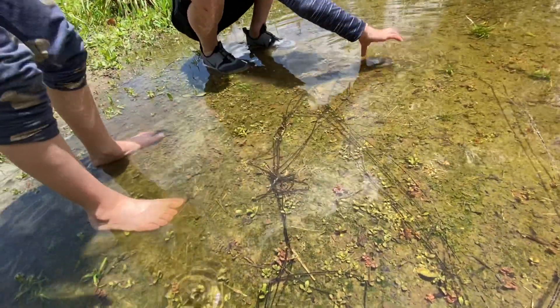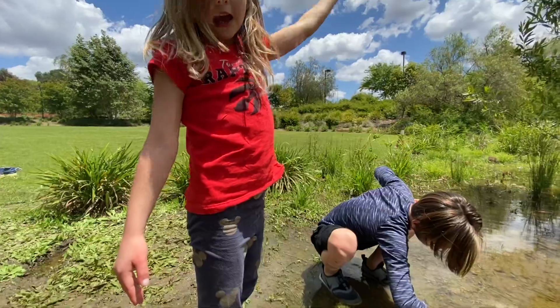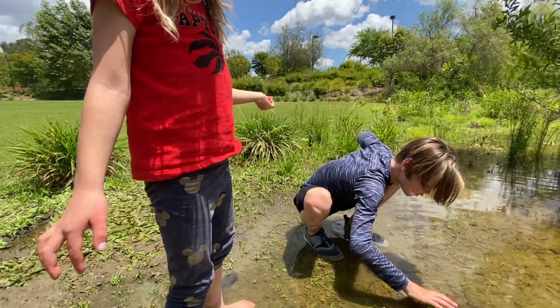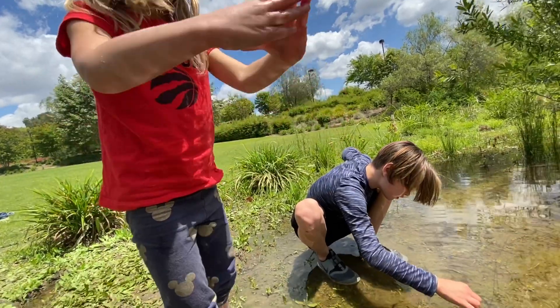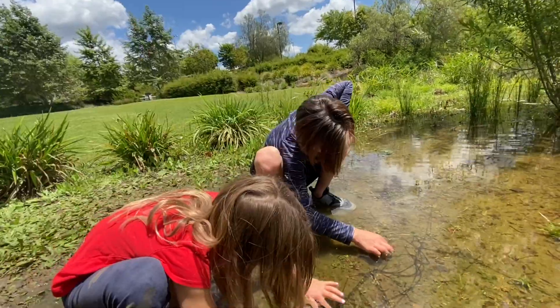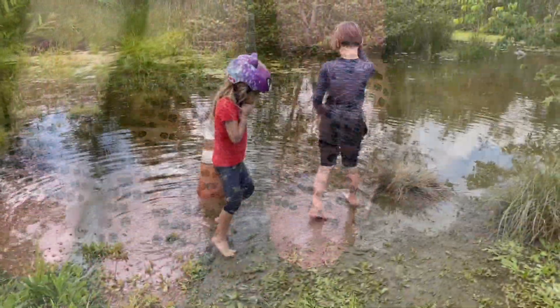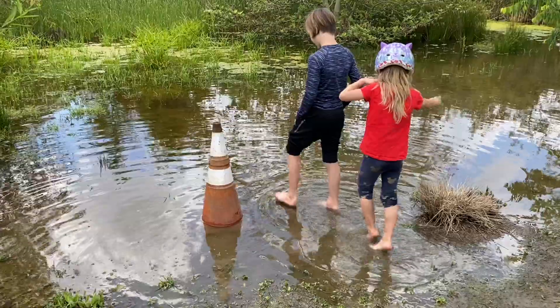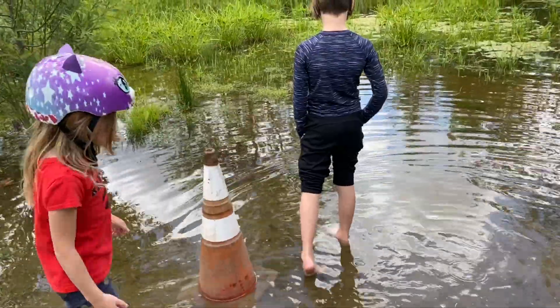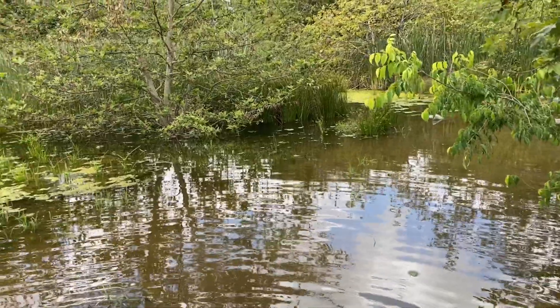Dad, I know how tadpoles have those little slimy things on their back — because of that grease that keeps the eggs together. It's mucus. Listen, tomorrow we come back and we see if the water has dried up past where that pylon is.